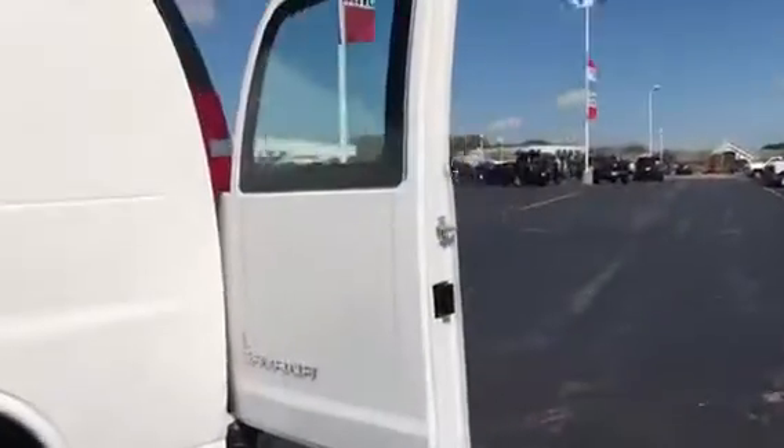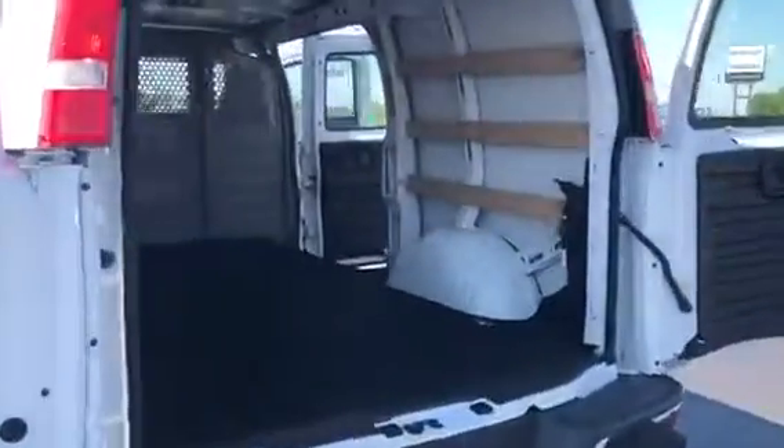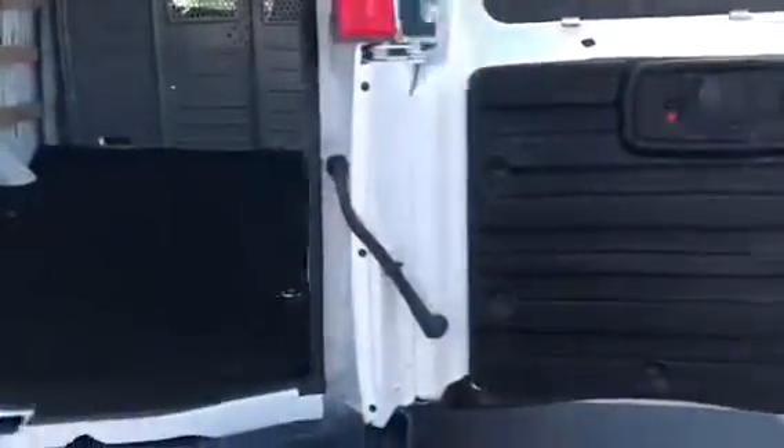I went ahead and already opened up all the doors to make things easier for the video. You can see that you do have your liner, which is a really nice option to have, plus you have your wood wrap-around boards. You also have your built-in lights on top of the roof, and your lock is right here.